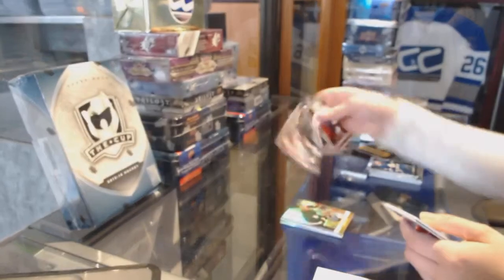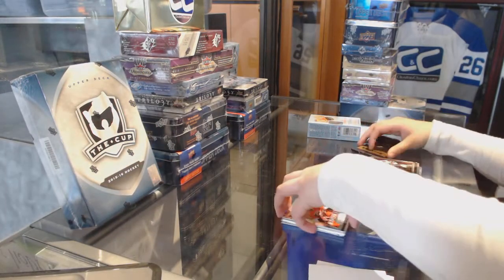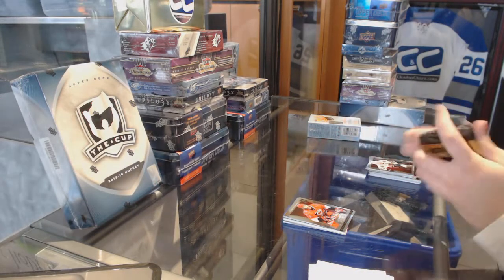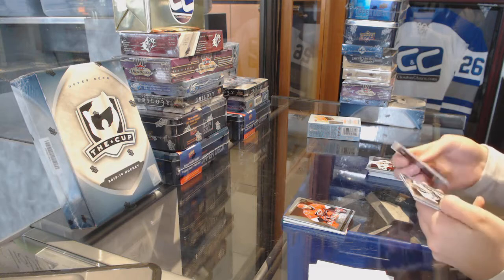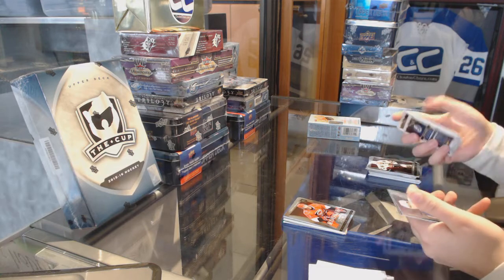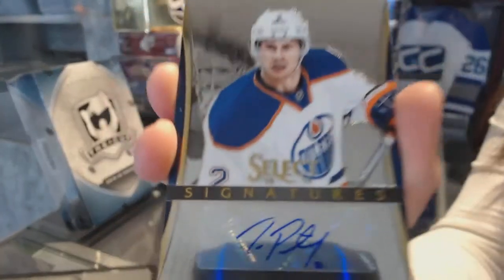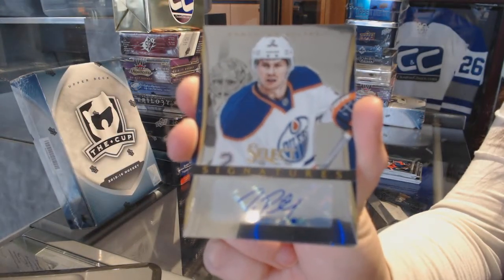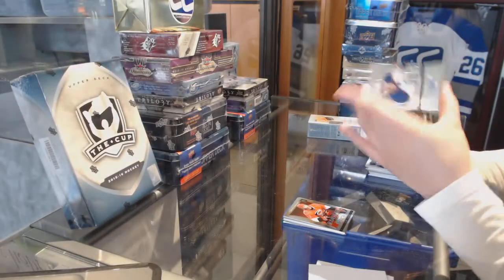Double Strike for the Montreal Canadiens, P.K. Subban. And Nicholas Blanchard rookie for the Carolina Hurricanes. And we've got a Select Signatures for the Edmonton Oilers, Jeff Petrie.